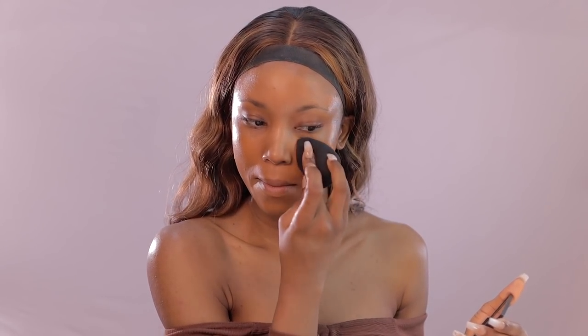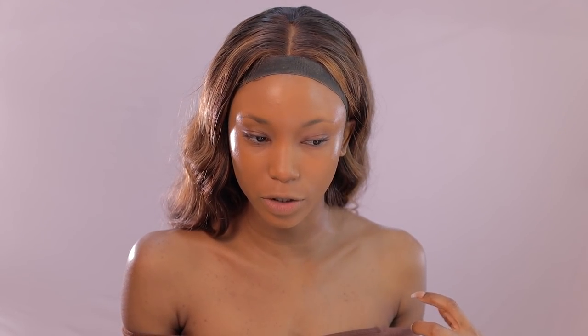I'm going to apply my foundation in areas where I have more pigmentation and discoloration, which is usually around this area. When I do that, I focus less product on the center of my face because I'm still going in with highlighter and powder, so I don't want it to be too heavy or cakey. I'm definitely noticing something different about my foundation application — I feel like the primer is gripping onto this foundation.